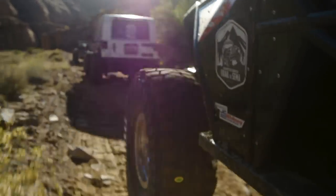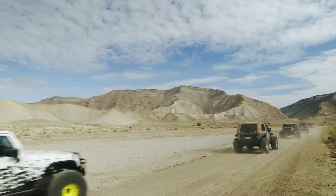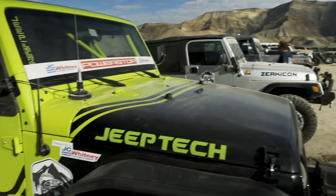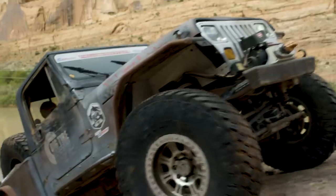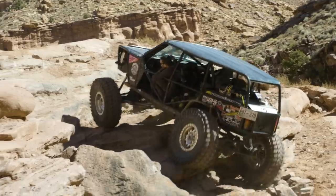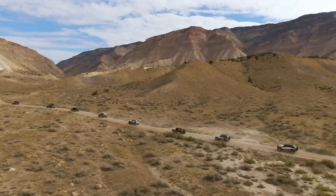Every year, Power Stop makes the journey from their headquarters in Chicago to the world-renowned SEMA Show in Las Vegas. These rigs are equipped with some of the leading aftermarket manufactured auto parts, and are put to a real-world test on the 5,000-mile journey across America.